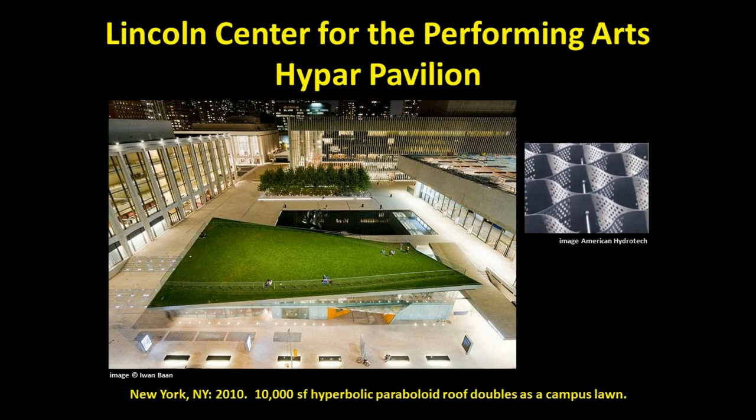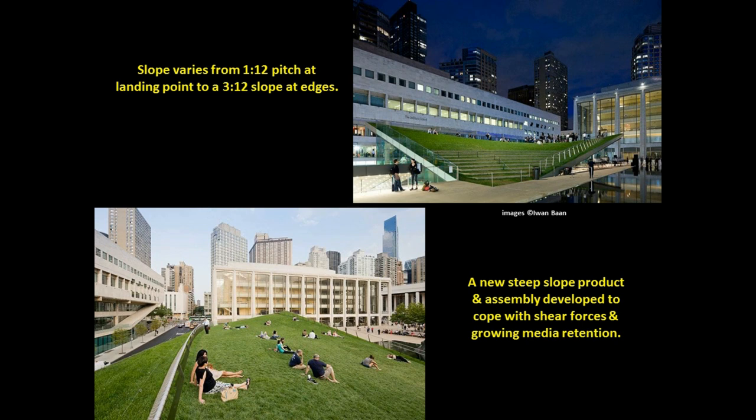The Lincoln Center for the Performing Arts High Park Pavilion is a marvel of engineering with its hyperbolic paraboloid roof. The highly popular 10,000-square-foot green roof doubles as a campus lawn for the public. Due to the varying pitches, a new steep-slope product and assembly for this type of green roof was developed — guard net — which provides the appropriate measures to cope with shear forces and growing media retention.